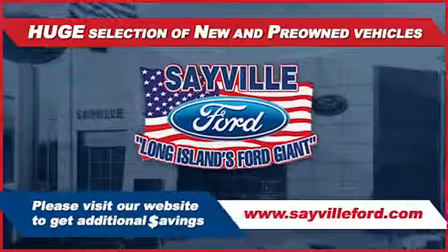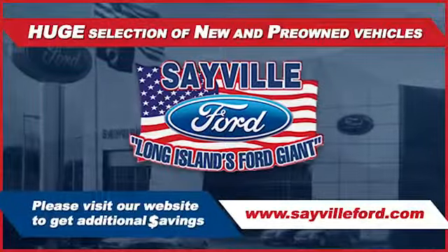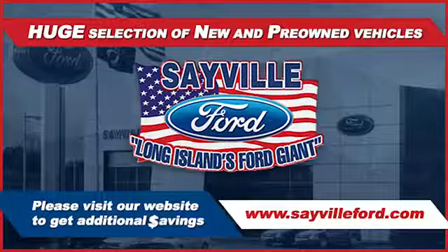Our professional and courteous sales staff is consistently able to offer you the best service and selection at the lowest prices. We can handle all your service needs from a quick and simple.